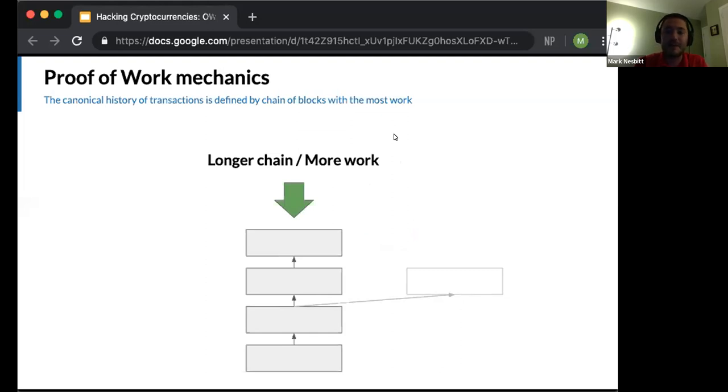Each block takes considerable computational work to produce. So if either of the two blocks gets extended by having another block produced that points to them, there will be more accumulated work on that branch. Therefore, it's two to one — the branch with more accumulated work becomes the canonical blockchain. The block on the right is ignored, and any transactions contained in it aren't considered recently added to the blockchain or part of the transaction history.